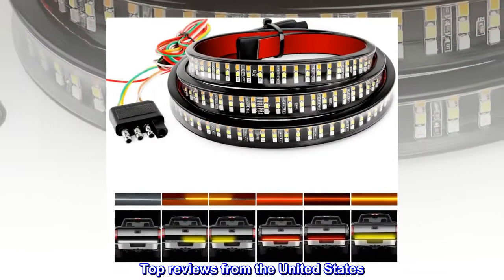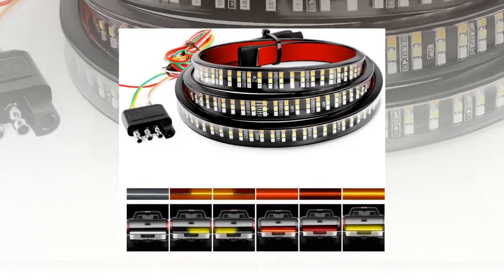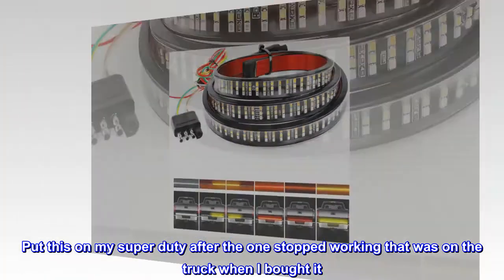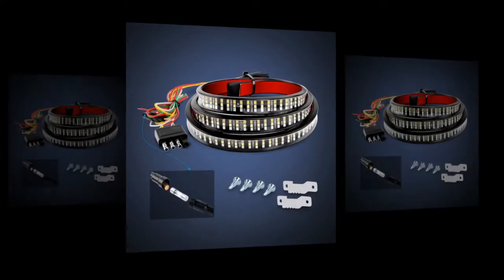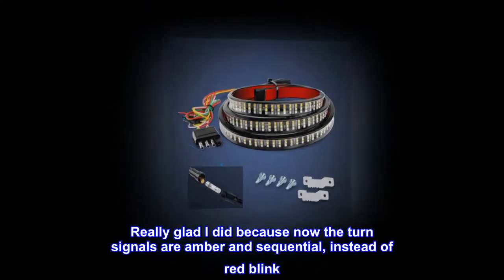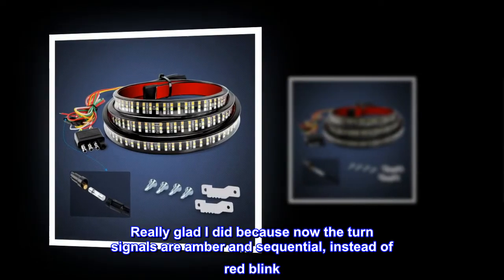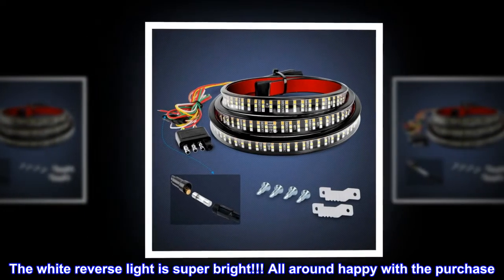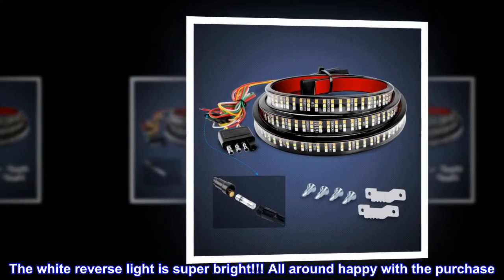Top reviews from the United States — Super bright. Put this on my super duty after the one stopped working that was on the truck when I bought it. Really glad I did because now the turn signals are amber and sequential instead of red blink. The white reverse light is super bright. All around happy with the purchase.